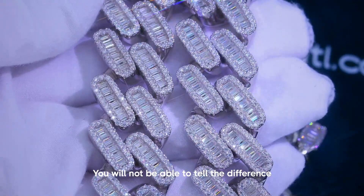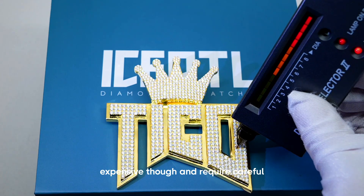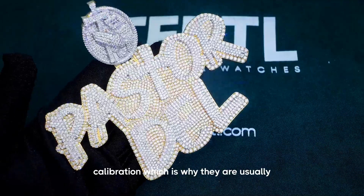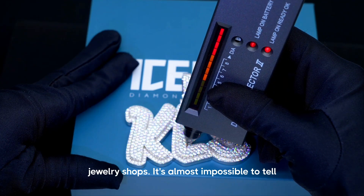These advanced diamond testers are usually very expensive and require careful calibration, which is why they are usually only used by expert jewelers and high-end jewelry shops.